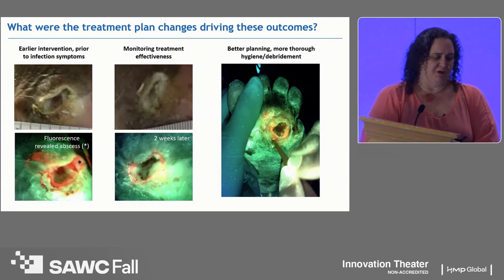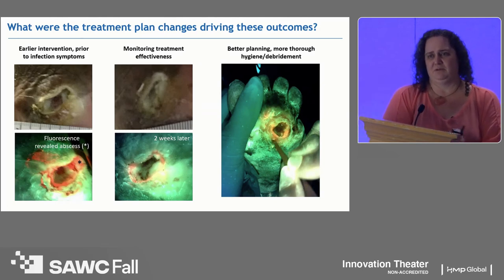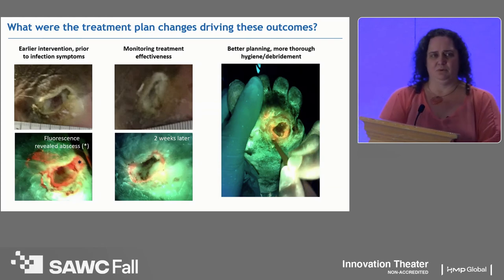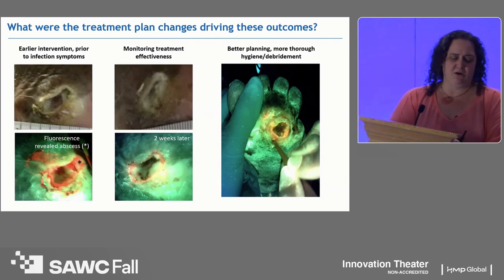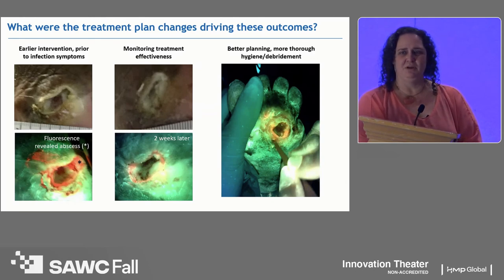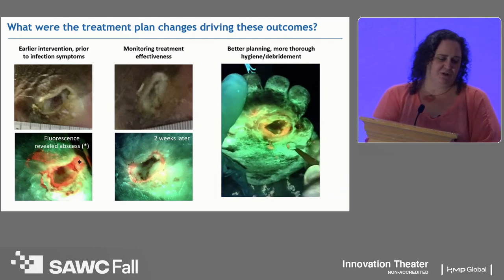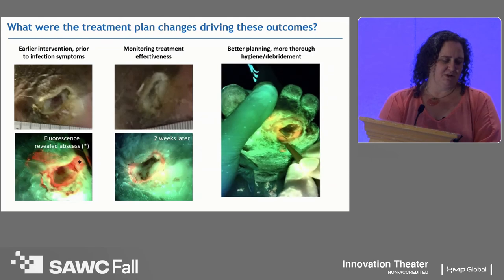Monitoring treatment effectiveness was also improved. After removing the abscess and debriding, two weeks later the wound looks smaller and healing. But upon fluorescence again, we found more hidden elevated areas of bacterial burden in the peri-wound. The provider debrided again and unroofed another area of abscess in the peri-wound sector. This enabled better planning, better wound hygiene and debridement. The bedside nurses had confidence that when we left the room, the patient did not have high bacterial burden — reducing unnecessary ER visits 24 to 48 hours after our visit.